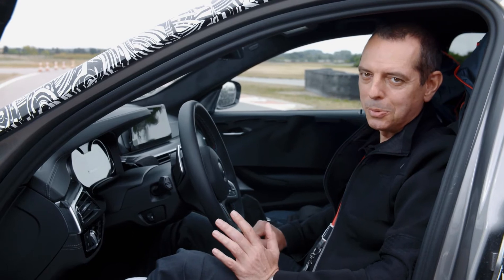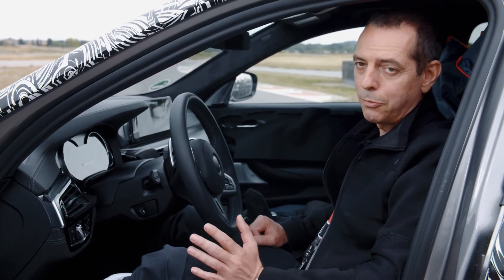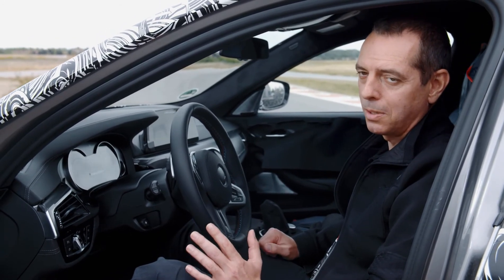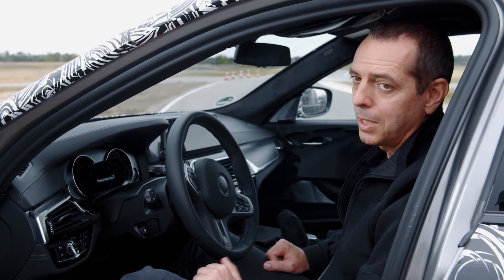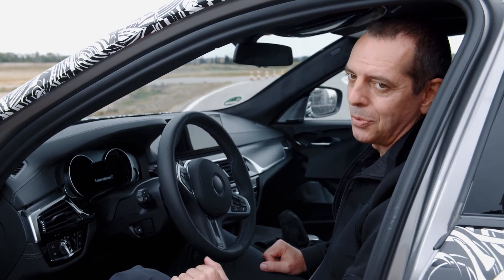I can promise you a lot of performance from the new V8 engine. The performance will be around 600 horsepower and it will offer a torque of more than 700 Nm. With that, the new BMW M5 will accelerate from 0 to 100 in less than 3.5 seconds.